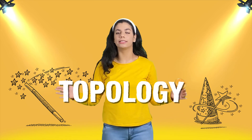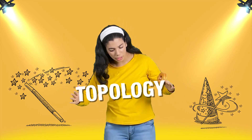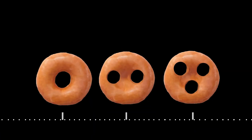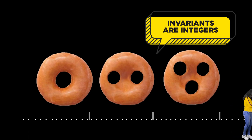Topology is a field of maths that studies the properties of an object that are constant, even under deformation. Deform a cup into a donut and yet the hole is protected. This hole is an example of a topological invariant, which by definition can only be integers.